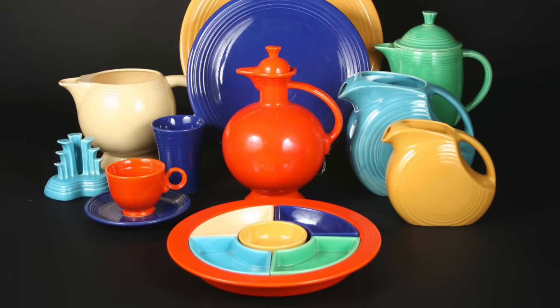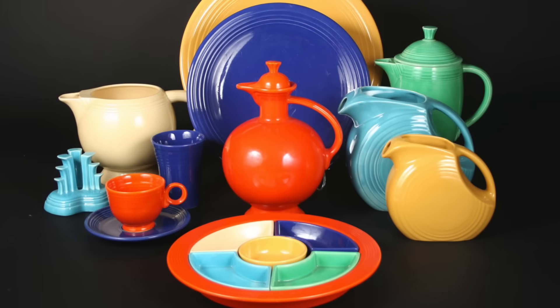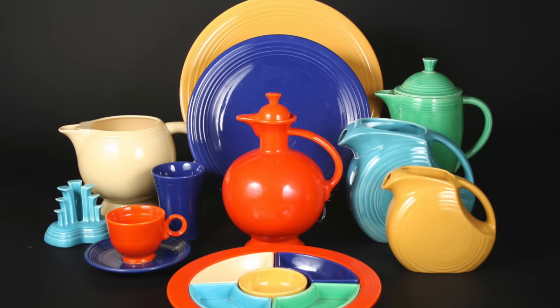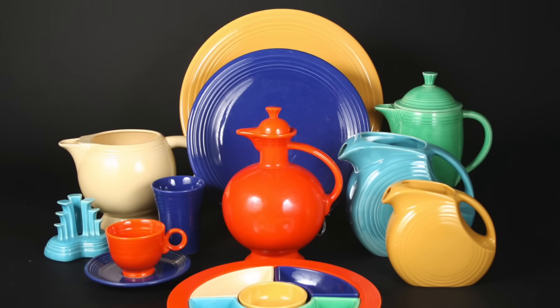Fiestaware, however, represented a bold departure from the past, featuring bright solid colors and then-fashionable art deco styling designed by Frederick Reed, a prominent ceramicist in the arts and crafts movement. And while you could, of course, buy complete dinner sets in a single color, from the very beginning Homer Laughlin sold Fiestaware from open stock, allowing you to mix and match from its entire product line. This proved an immediate hit, with Fiestaware selling more than one million pieces in its first two years on the market.